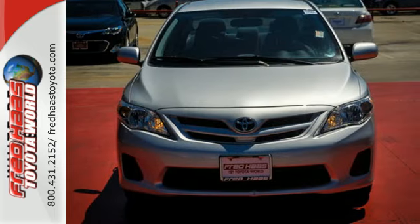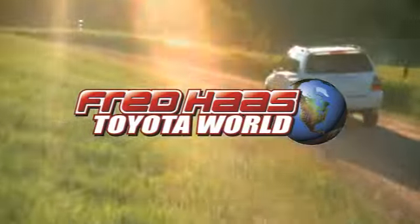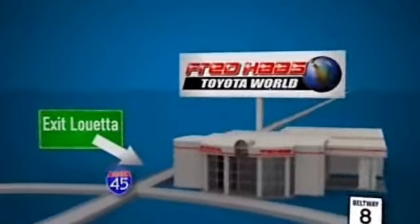Stop in today for a test drive and make this Corolla yours. Fred Haas Toyota World has been a hallmark of our community for more than 40 years. Easy to find on I-45 North at Luetta, just two miles north of 1960.